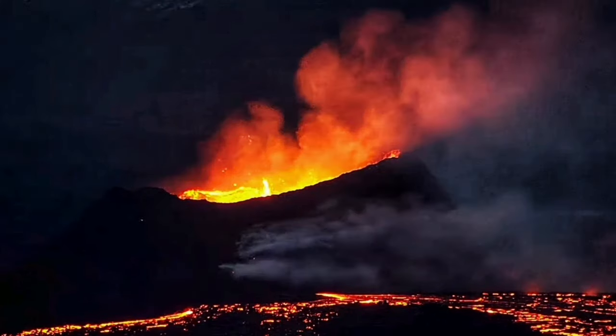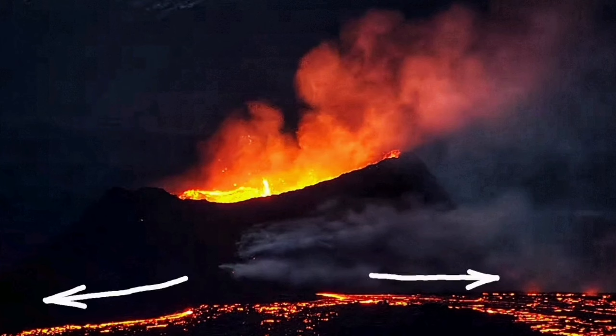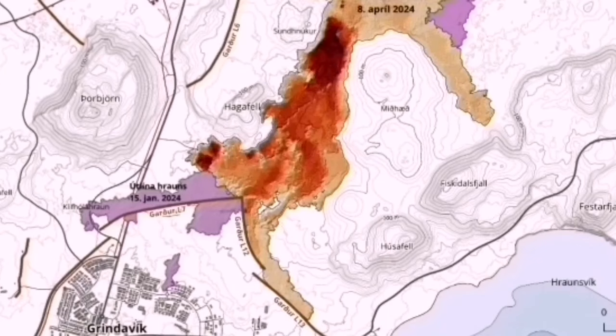That means a burst of lava was happening in that moment in time — the eruption was a little bit more active. We have to look further into this; I will have a separate video about that. This is the direction it's going now: the shield is forming.